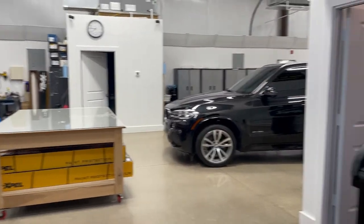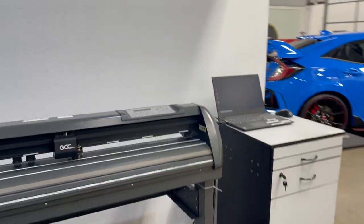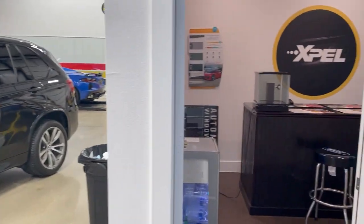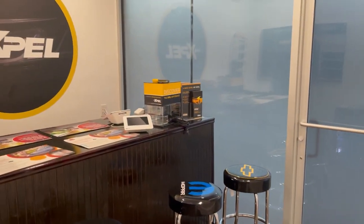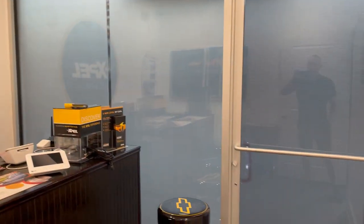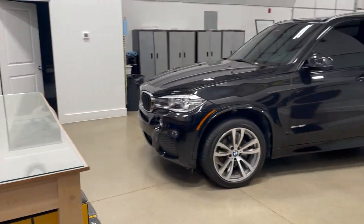When you come in, this is going to be our plotter area — this is where we program everything for the patterns. We have large screens that run through the whole facility. When you come in through Suite D, this is our client area where we have all our examples and talk about the products we sell. Now let's go back out into the shop area.